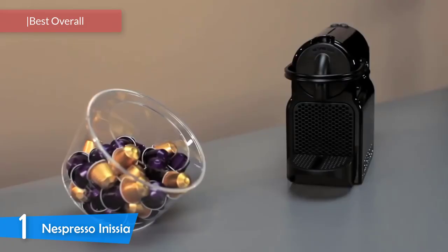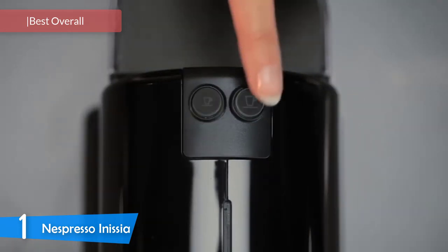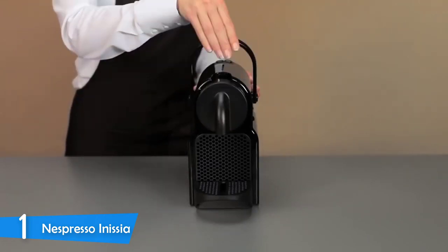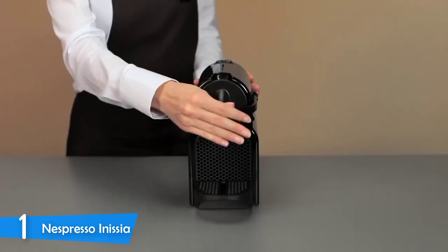And at number one, it is the Nespresso Inissia. On top of the list, we have an excellent machine from the Nespresso brand. While it may be a pod machine essentially, it puts out the best quality espresso in this price range thanks to its 19 bar pump pressure. On top of that, this is a premium-designed machine with compact dimensions, amazing ease of use, near-to-none maintenance, and fast operation time — the best espresso in the budget range, by a mile.